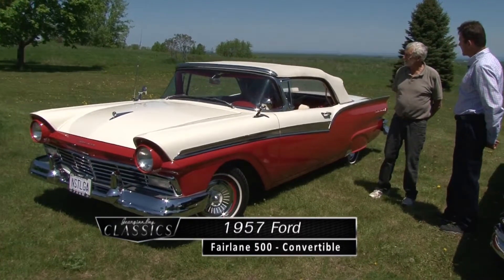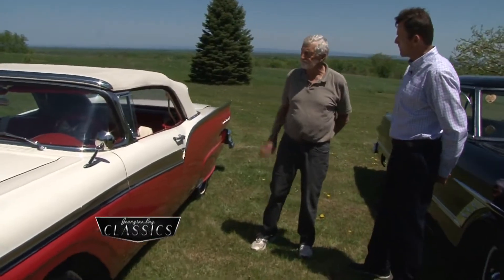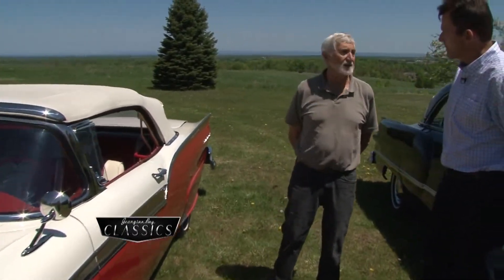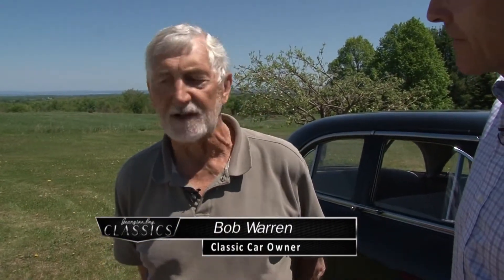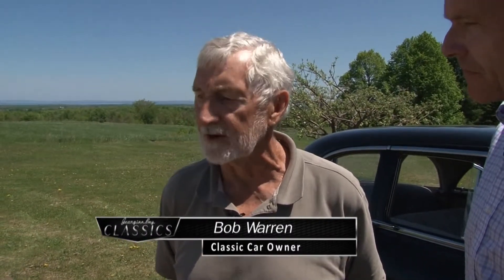They also had what they called a retractable hardtop in 57. Some people confuse this, but this is a convertible, which has a soft top. They kept this body style for three years — 57, 58, and 59 — with minor changes. The taillights et cetera changed, but basically the cars were of the same core for those three years.